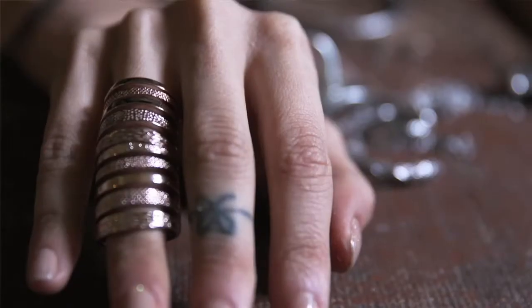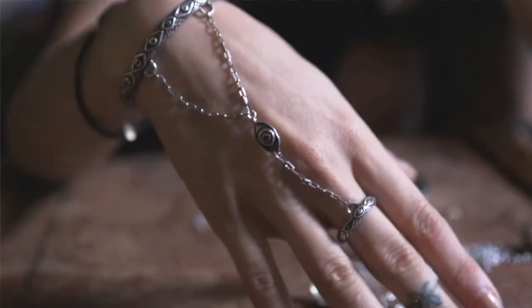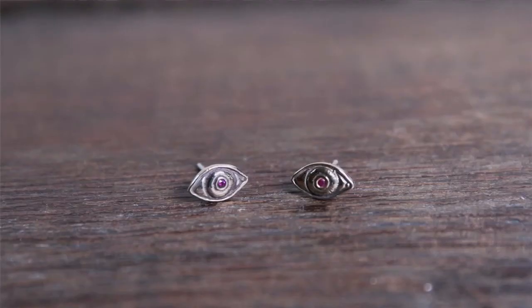I'm always exploring these ideas of jewelry as a form of good luck, like a talisman — something totemic, something that brings the wearer power and strength. The concept of the evil eye and bringing protection to the wearer was always something that was really fascinating to me.